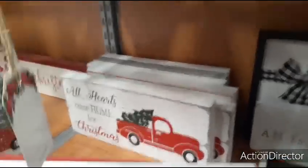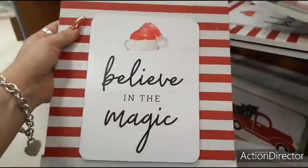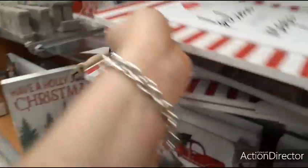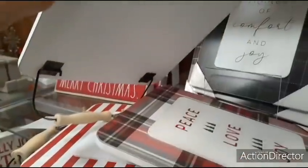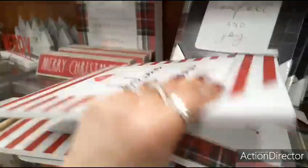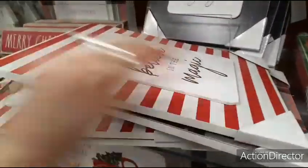These are some really cute items. Coming up, you have this one — it's red and white, Believe in the Magic, and it has a little handle. That is going to be $6.99, which is really good. Here you have Peace, Love, and Joy — that's also going to be $6.99.